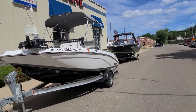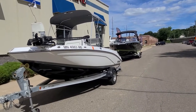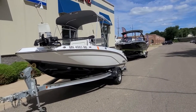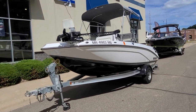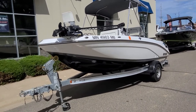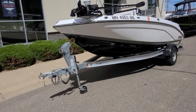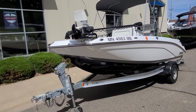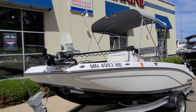I believe it only has 26 hours on it. This boat, being the 195, is powered by the 250 horse SVHO Yamaha. We're going to give you a quick walk around, starting right on the outside. Good looking color combo — black hull with a gray accent stripe and solid white sides. It is matched with an aluminum trailer with a folding tongue. The boat owner did put on a Minn Kota Altera, which is a very nice trolling motor for this.